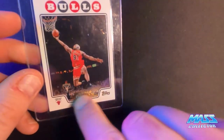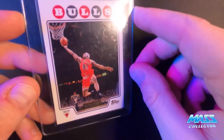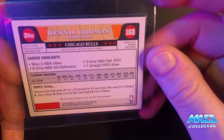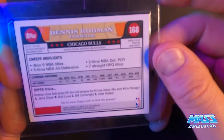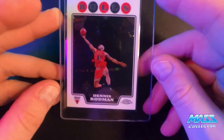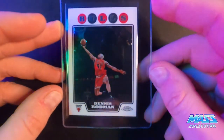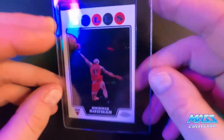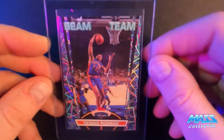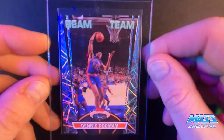Dennis Rodman Topps Gold — I don't think that's what that means for the foil, but that's what I put it in as, there weren't any other options. 2008. And then I got the same one but Chrome, Topps Chrome — off-centered. Beam Team, 92-93 Stadium Club.